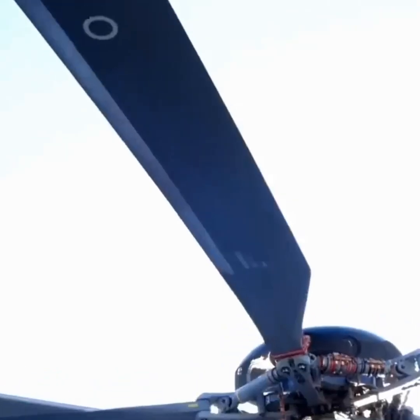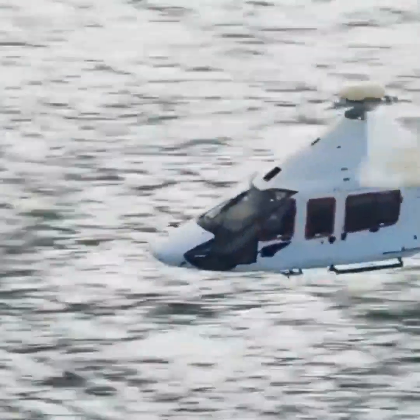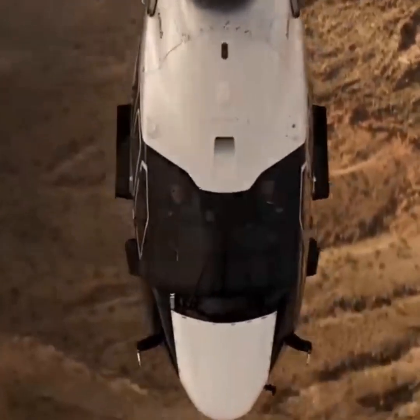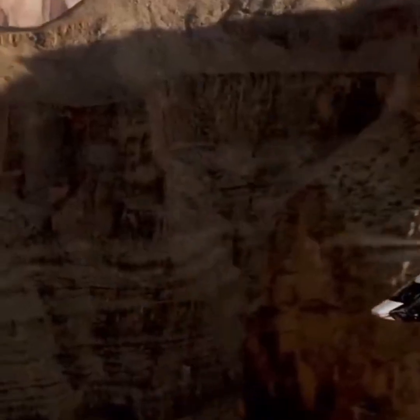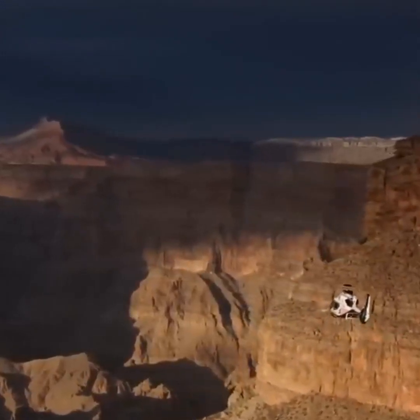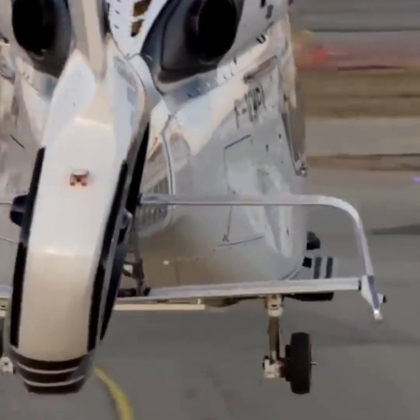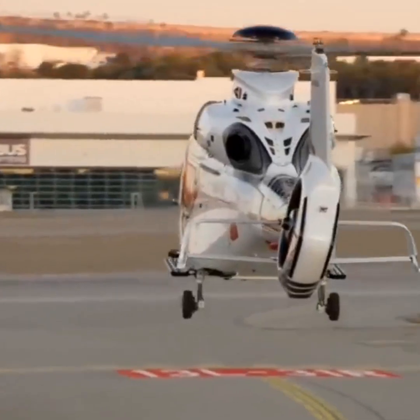The aircraft features a canted Fenistron tail rotor, blue-edge composite rotor blades, and a sleek aerodynamic profile. All of these features contribute to reduced noise levels and improved fuel efficiency.